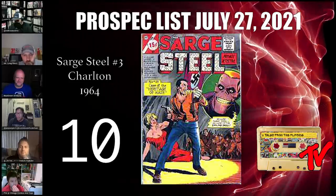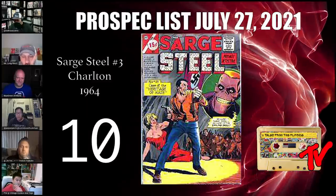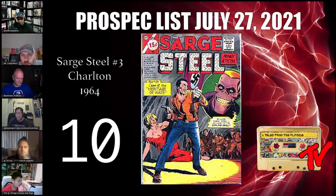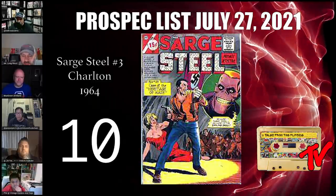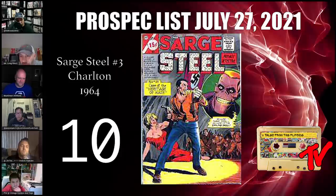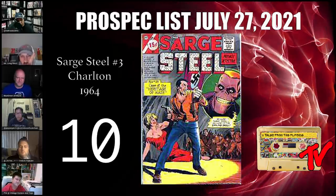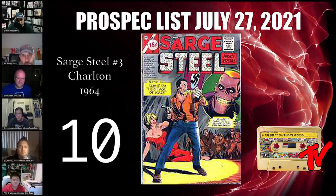At number 10 we have Sarge Steel #3. This book was submitted by our main man Mercenot — definitely check out his channel. This is the first appearance of the Smiling Skull. Carter absolutely loves this book and ties it to what's going on with the Suicide Squad. Peacemaker is getting his own spinoff TV show, and Carter believes James Gunn is just crazy enough to maybe introduce this character into that show. Peacemaker is going to need some bad guys, and Gunn is definitely the sort of director who could make a character like this work.